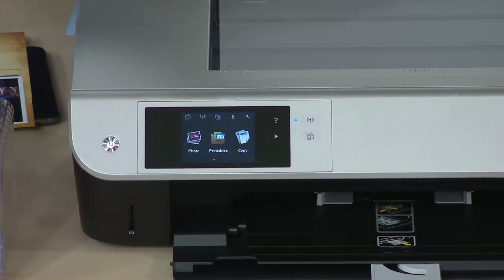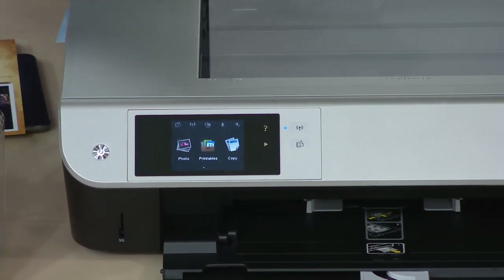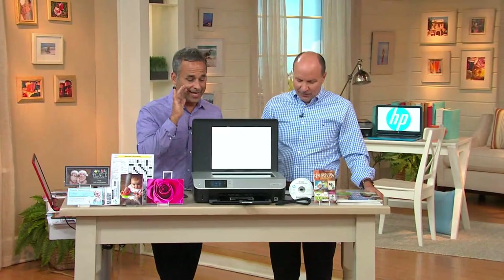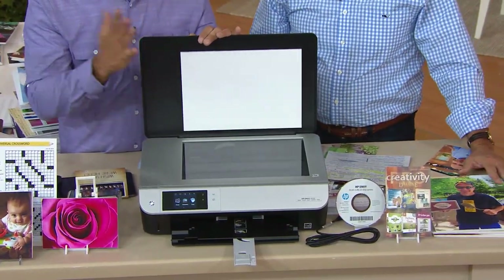This printer is also a copy machine. It'll replace a fax machine too — you can scan a document and email it instead of faxing. Margaret is delighted, and she's in Orlando, about an hour from Disney. Thank you so much for your call, Margaret — enjoy all the memories!